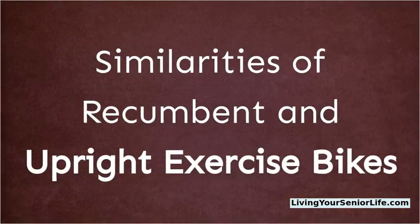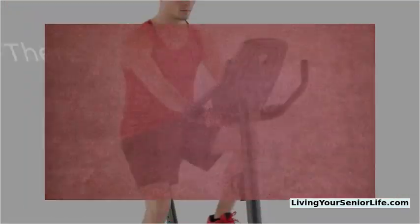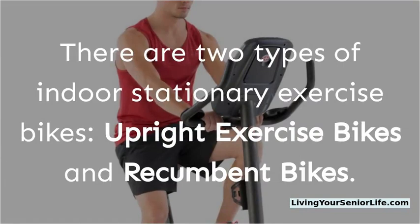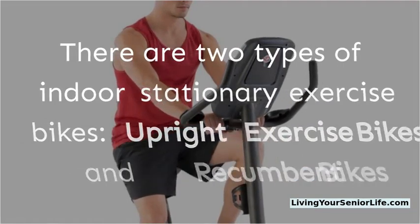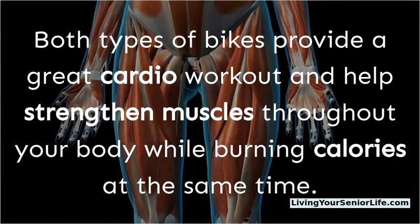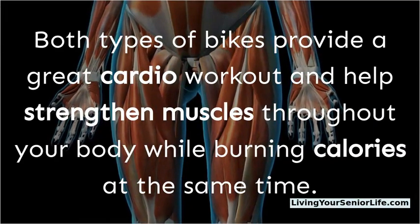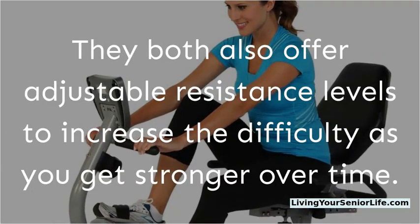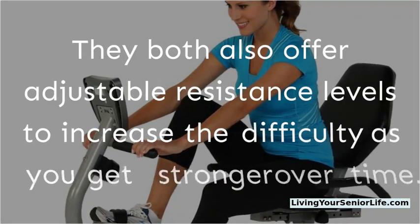There are two types of indoor stationary exercise bikes: upright exercise bikes and recumbent bikes. Both types of bikes provide a great cardio workout and help strengthen muscles throughout your body while burning calories at the same time. They both also offer adjustable resistance levels to increase the difficulty as you get stronger over time.